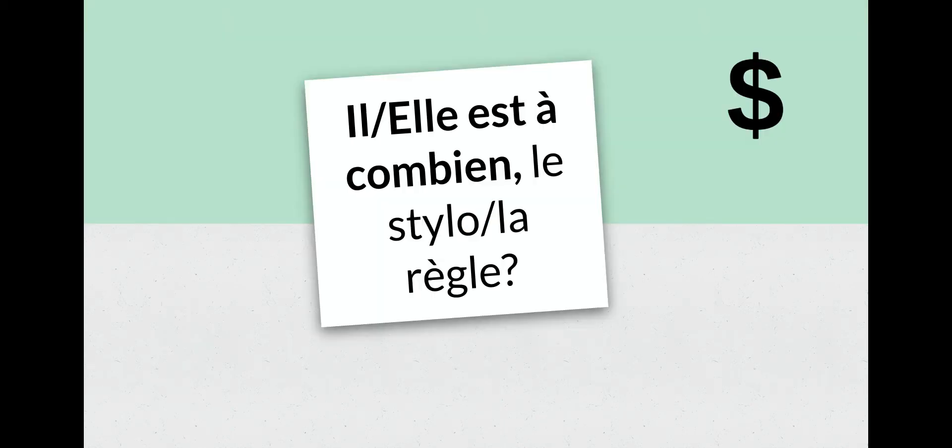Il ou elle est à combien le stylo ou la règle? You can switch the subject pronoun depending on the gender of your item. Il ou elle est à combien? — How much is it? So il est à combien le stylo? — How much is the pen? Or elle est à combien la règle? — How much is the ruler? Remember, when we have a consonant like T followed by a vowel like A, we link them together — il est à combien.